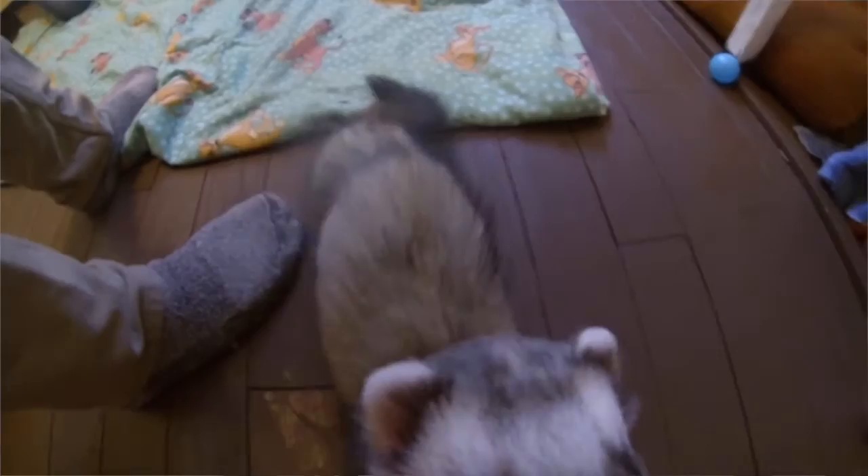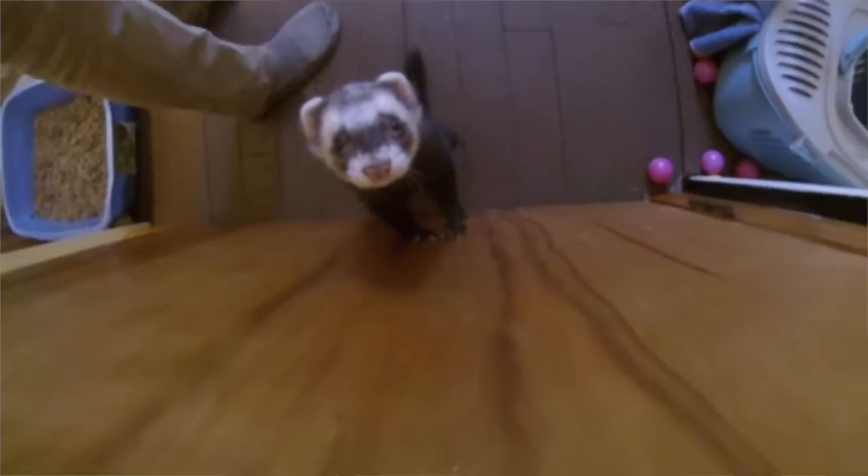It's a lot like dog shows because it really is people parading their ferrets around, carrying them around, letting everyone look at them and getting prizes for it. You get ribbons.